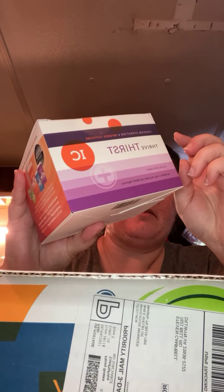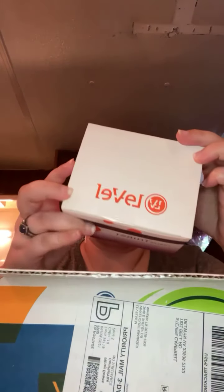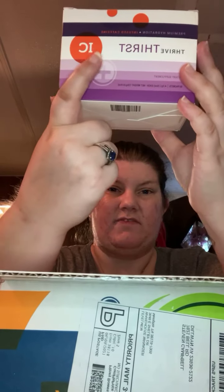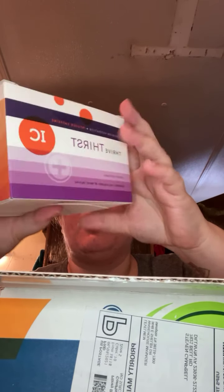I also got Thirst, which actually helps multiply your water intake. There's a caffeine-free version, and I got the one infused with caffeine from green tea. It tasted good - I've tried it before. It's gluten-free, has electrolytes from pink Himalayan salt and coconut water, and there's no added sugar.